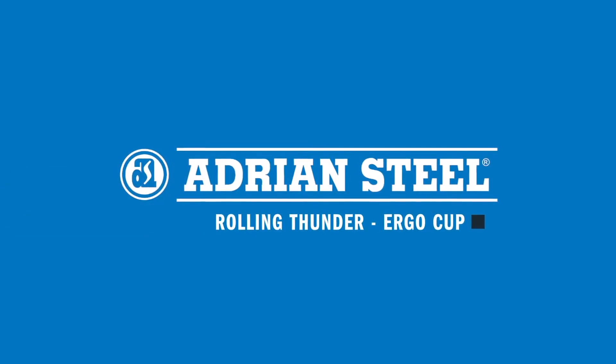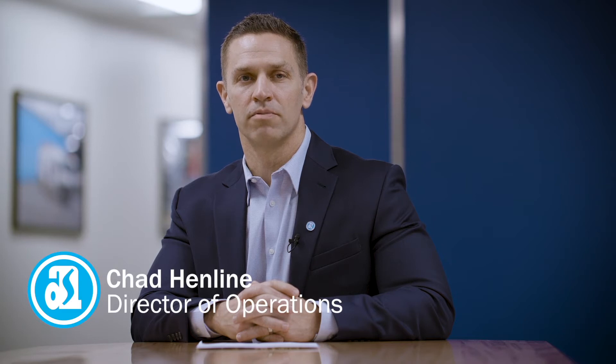Adrian Steele focuses on more than productivity and efficiency gains. The Rolling Thunder exemplifies how we keep our people safe and healthy through a collaborative approach to problem solving.